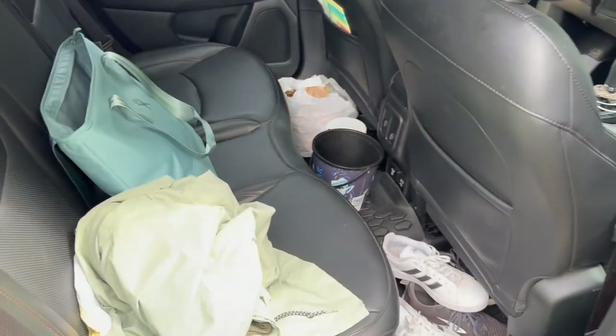So everything looks good. Everything that I'm taking in the house is in here and then I just need to vacuum out my car whenever I get a chance. This still looks like a hot mess but like it's an organized hot mess, you know?